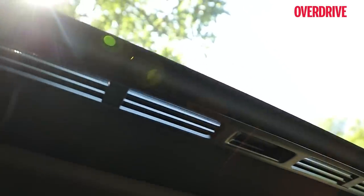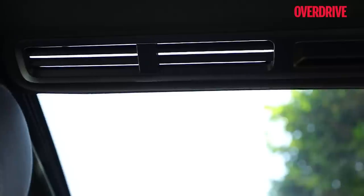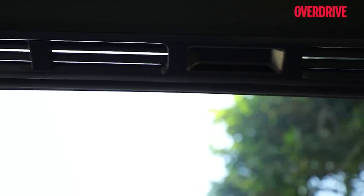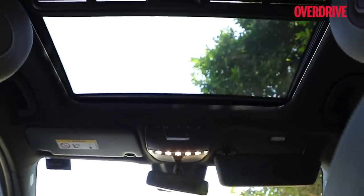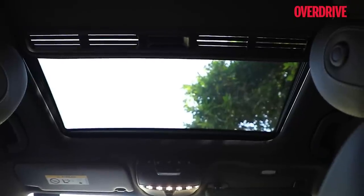Interestingly, the blind for the sunroof has these vents, which means that to use the exhaust or tilt function of the sunroof, you don't have to open the blind at all — you can simply leave it closed and these vents will help dissipate the hot air. That's a very nice design touch.